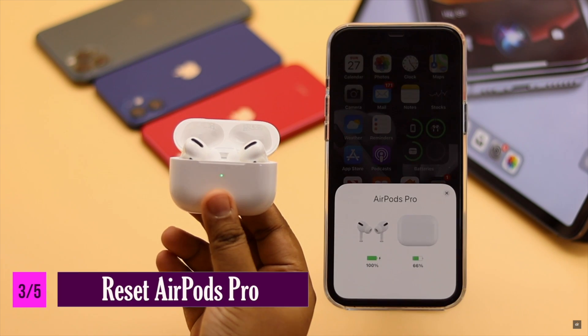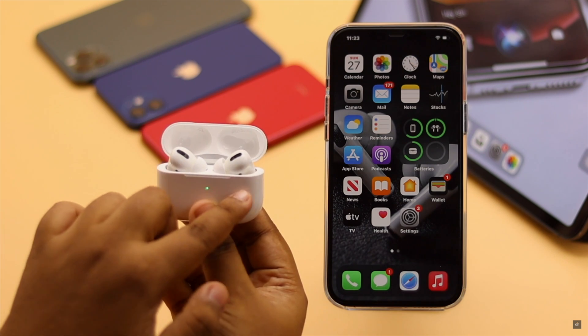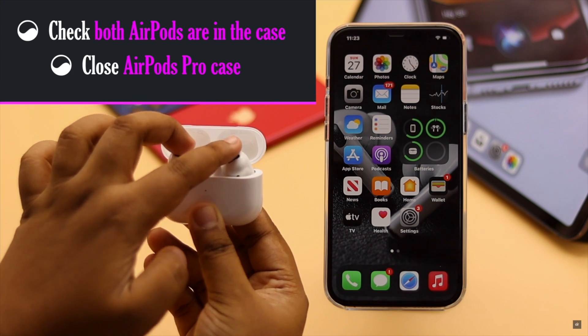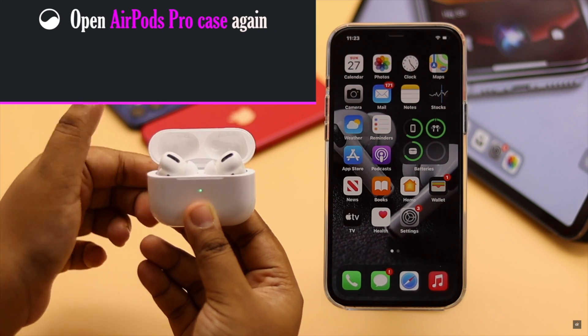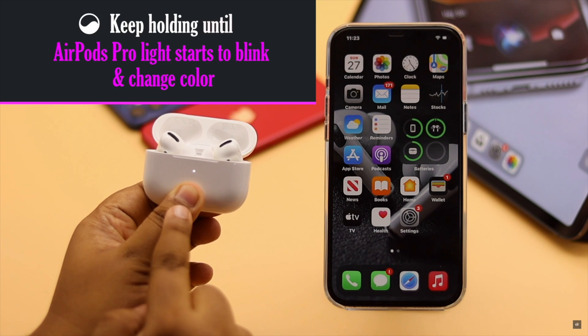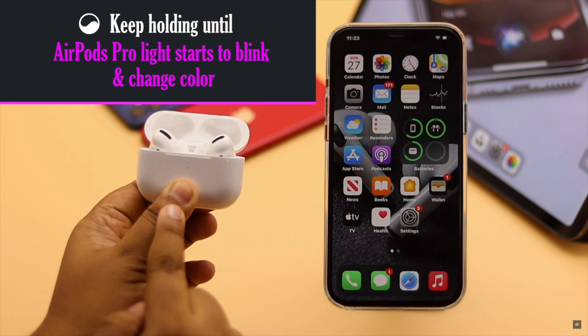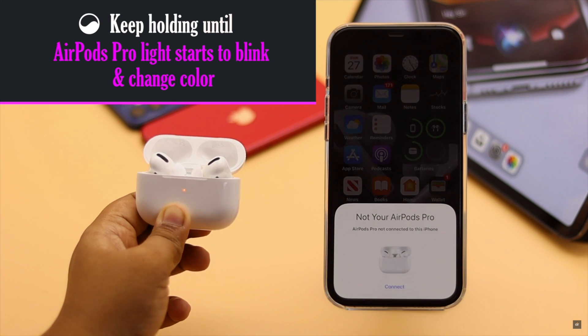You can reset your AirPods Pro to fix Siri problems on it. Put your AirPods in the case and close it. Open the AirPods Pro case again. Press and hold the setup button. Keep an eye on the charging light — when it starts to blink and then change color, it will be reset.